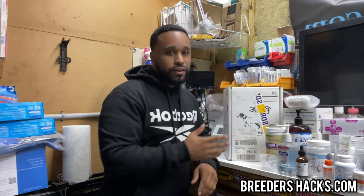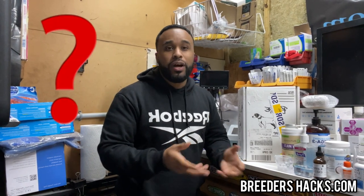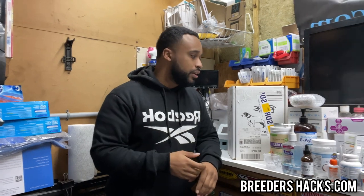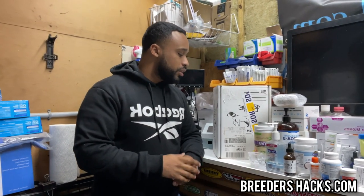So now we're shipping semen. A lot of people — and I get this question a lot — ask me, hey, I'm doing a breeding, the guy's shipping the semen, like what do I expect? What do I do? I've never done this before. So I just kind of wanted to give you guys a quick walkthrough and a little bit of explanation on certain things.